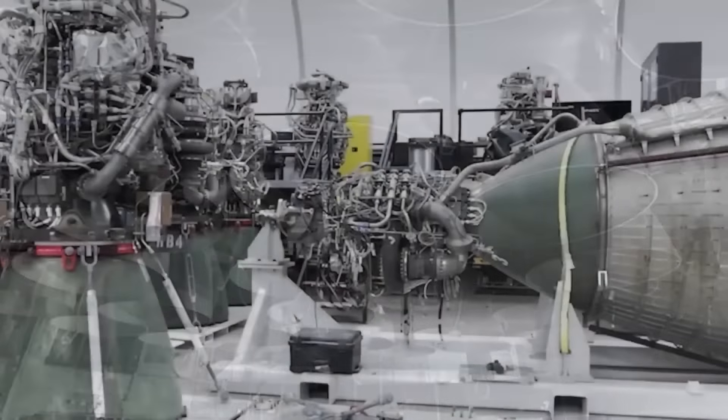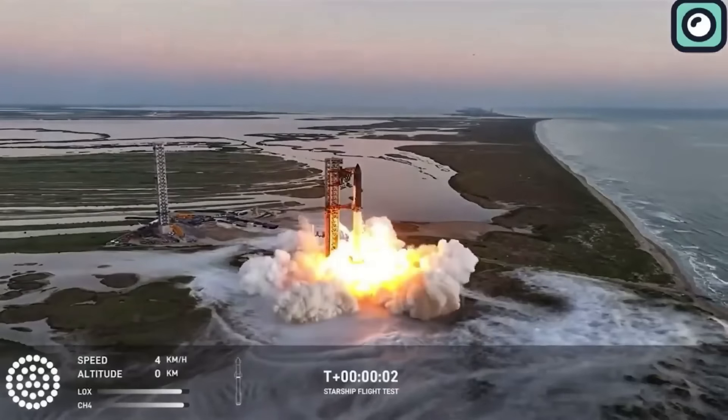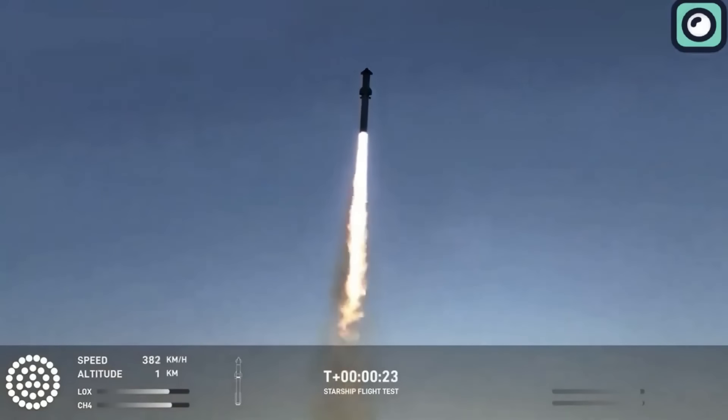Raptor 3 can exceed 300 tons of thrust in future iterations, making it one of the most powerful rocket engines ever developed.